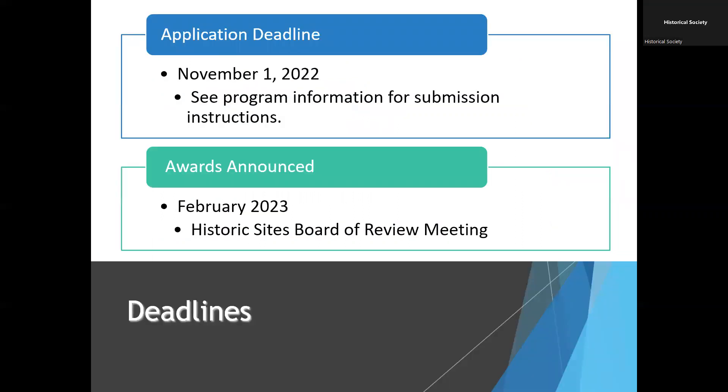The application is due November 1st of this year. It's submitted through a program called Submittable, which we will go through step by step in this workshop. The awards are not announced until the February 2023 historic sites board of review meeting, because our review committee is built out of members of that board. Between the time awards are announced and work begins, we work on putting together contracts, doing orientations, and getting project signs out to grantees.